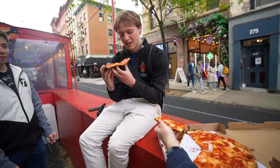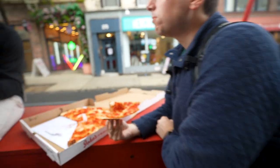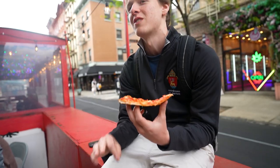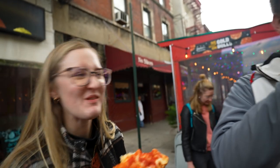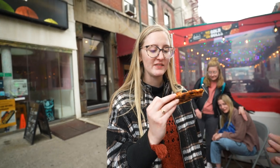The sauce is definitely the sweetest out of all of them. The crust is crusty. I think this pizza has the best ratio — the best ratio of sauce to cheese to bread. That's the difference maker. Crust is definitely better than the last one. This is a very close race.